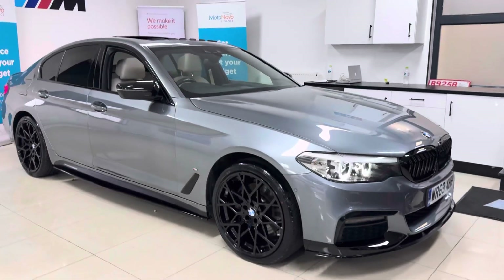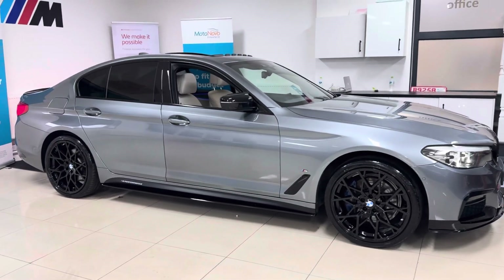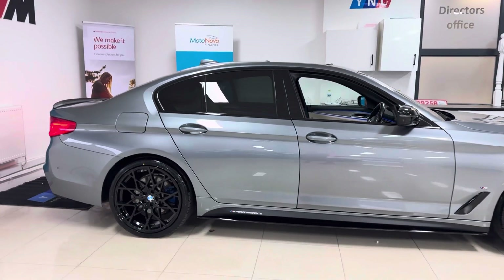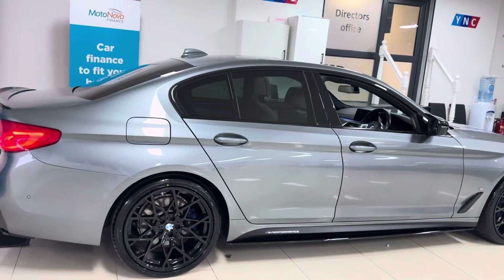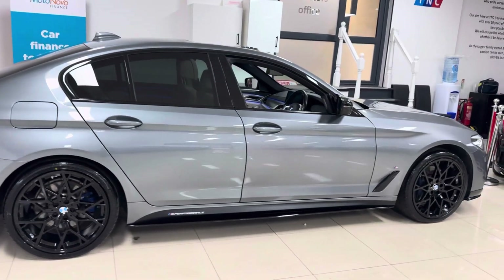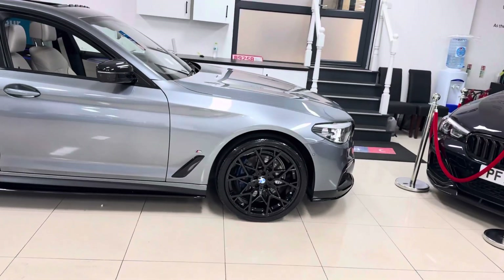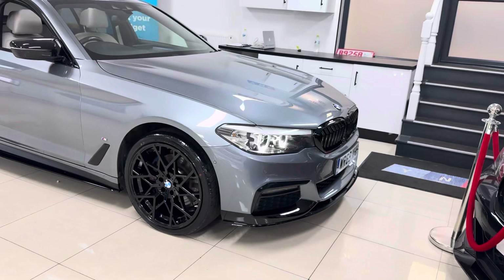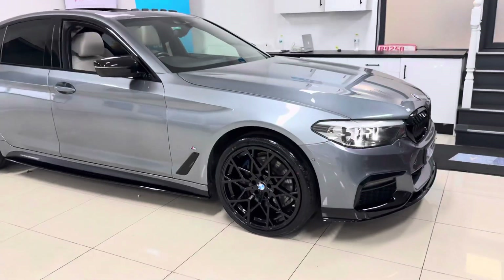Hi, welcome everyone to the walk-around video. Here is your next car: the 2019 BMW 530e M Sport, presented in Space Grey Metallic. It features a Y&T body enhancement kit alongside some really sought-after options and features, all of which we'll get through. First of all, if you want to know more about the car, do click the links just below the video in the description box — that way you can find our contact information and web links.